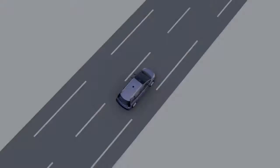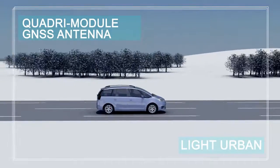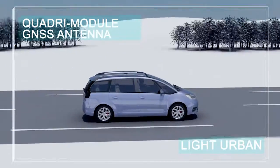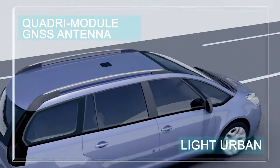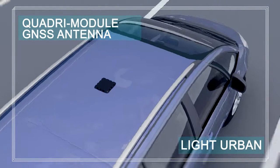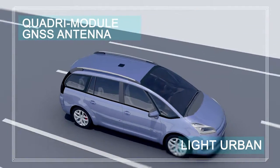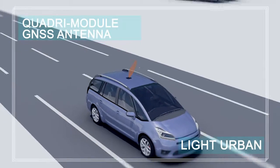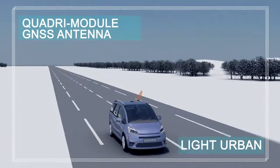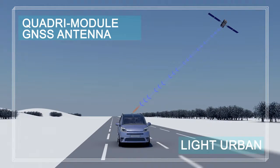Now assume the vehicle is equipped with a quadrimodule GNSS antenna — made from four small patch antennae located on the roof of the vehicle. It allows the user to tune the antenna pattern for optimum reception of satellite signals. The antenna pattern can be steered towards navigation satellites, and any signal outside this direction will be strongly attenuated.